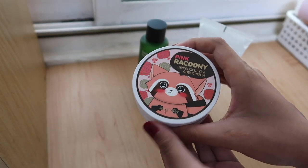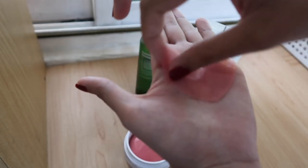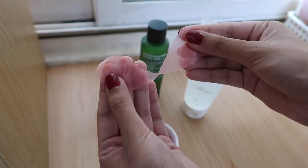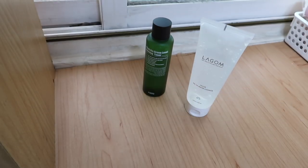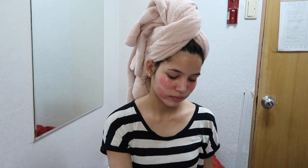After cleansing and toning I like to use the Secret Key Pink Raccoon Hydrogel Eye and Cheek Patches. I really like these because after using them I don't need moisturizer — they hydrate your skin really well. They're tiny, cute, and pink. I don't use them every day, but whenever my skin feels really dry I use these. They're pink heart-shaped patches containing rose extract that hydrate your eye area and cheeks. You can also put them in the fridge first — it makes the eye area really calm.